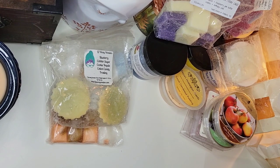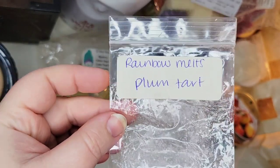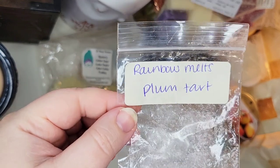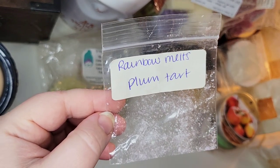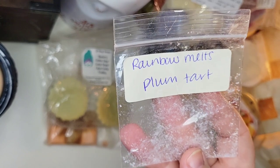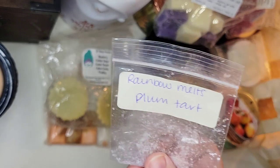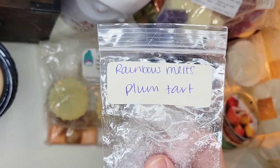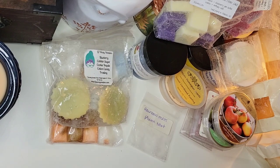From Rainbow Melts — a little piece Kristen sent me — this was Plum Tart. I split it between a tea light and the plug-in in the bathroom and it lasted almost two days. It was a really nice tart fruity plum — I didn't get any pie crust or bakery, just fruity and delicious. I would repurchase this, but I have no intention of purchasing from this vendor directly — I'd only pick it up in de-stashes. Fortunately I do have a mini loaf, so I should be set for a long time.